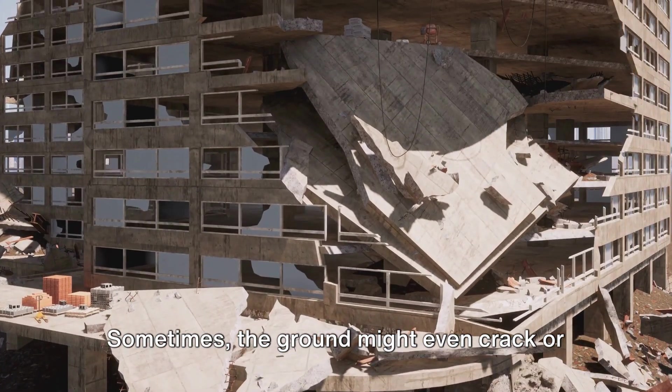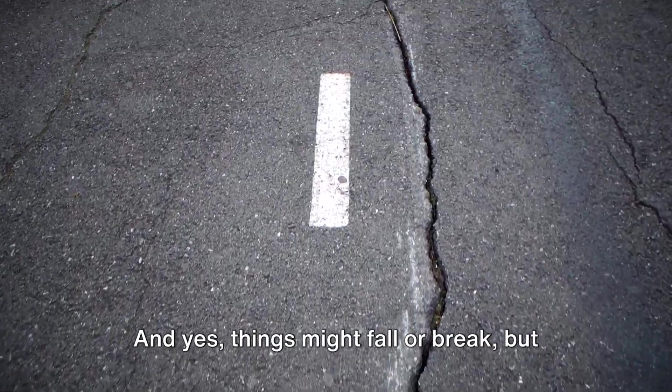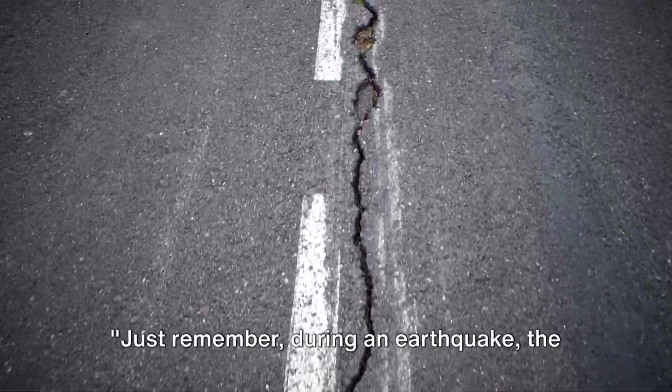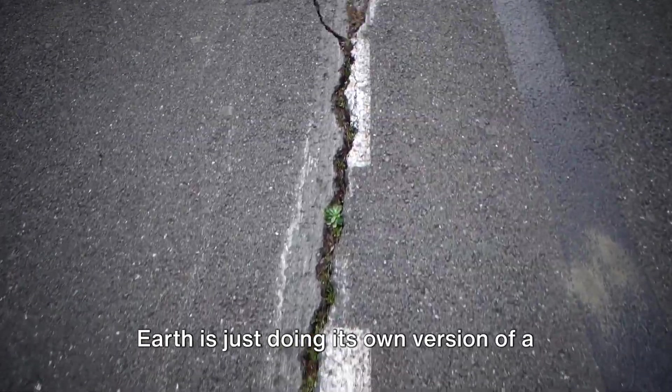Sometimes the ground might even crack or split, creating what we call fissures. And yes, things might fall or break, but that's why we need to know how to stay safe, which we'll talk about next. Just remember, during an earthquake, the Earth is just doing its own version of a dance.